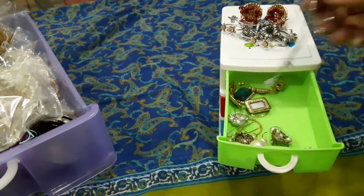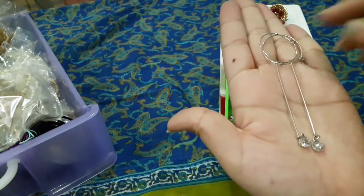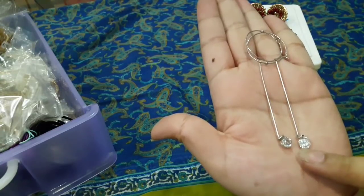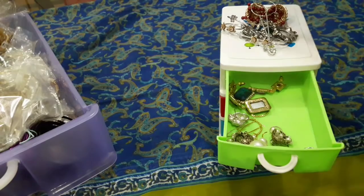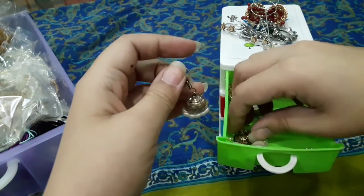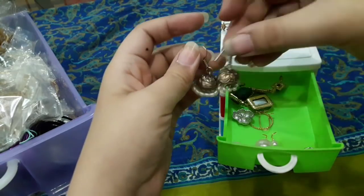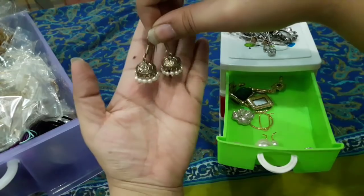Next are hoop earrings — this is something I wear regularly. Next is a silver color piece, which is best for everyday wear, great for college or university.